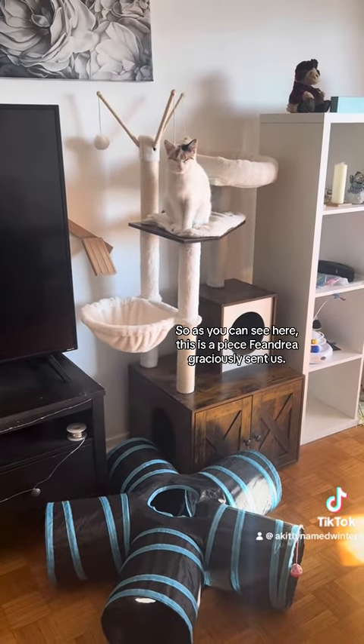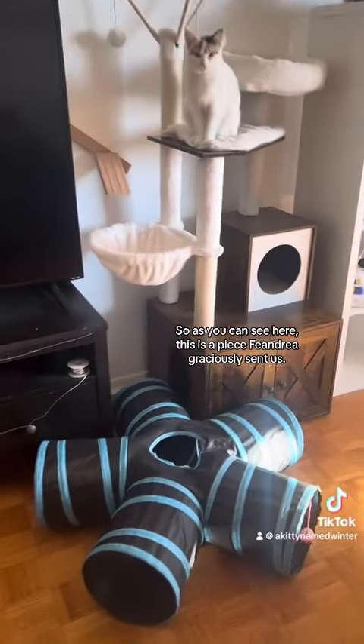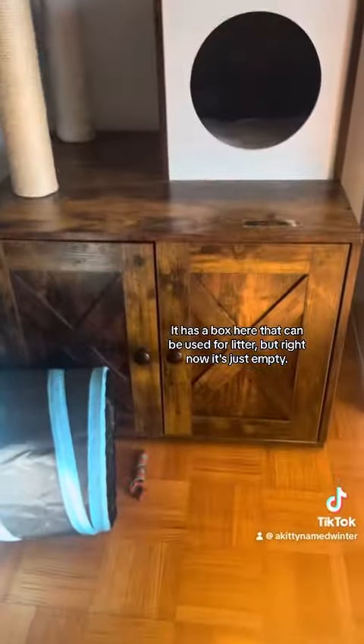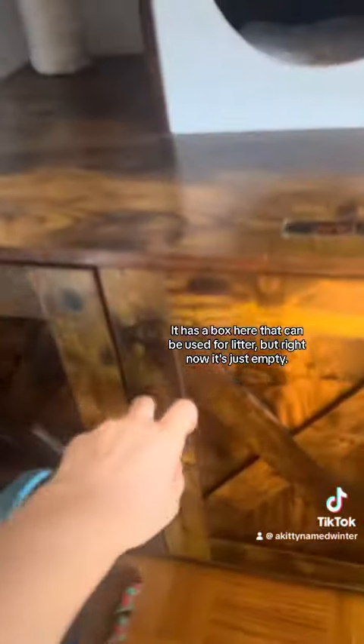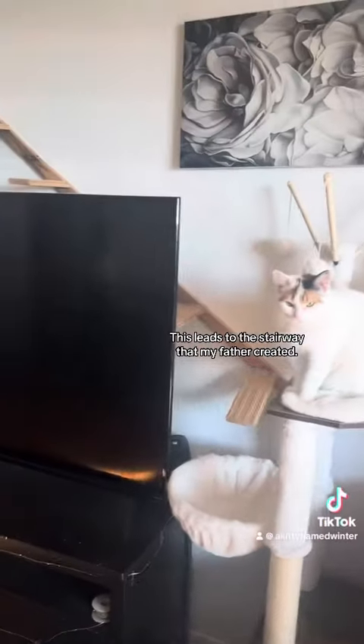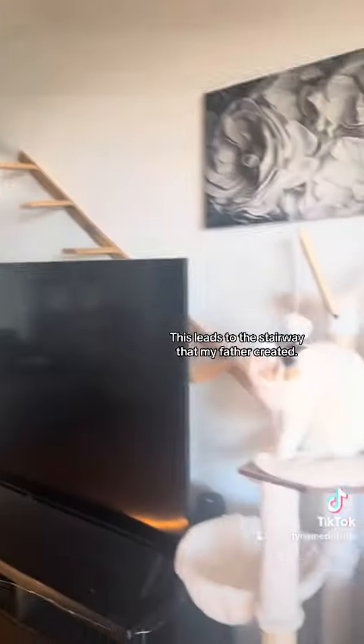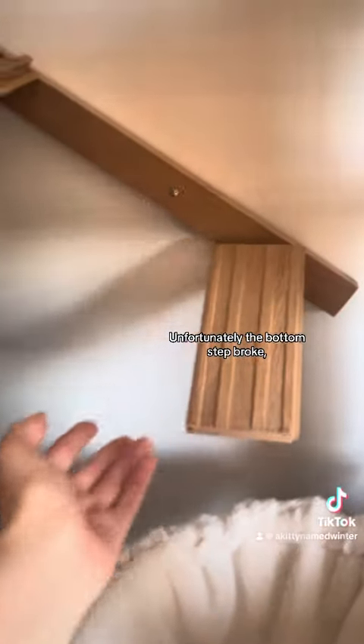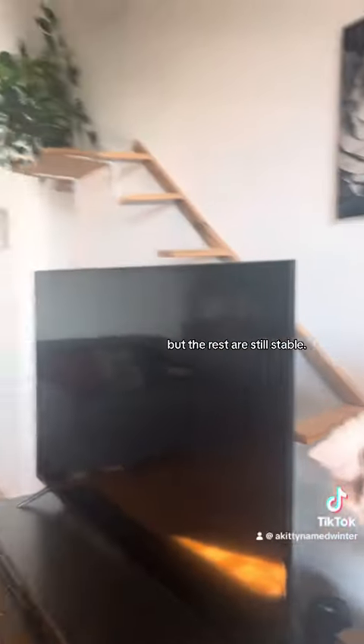As you can see here, this is a piece Feandria graciously sent us. It has a box here that can be used for litter, but right now it's just empty. This leads to the stairway that my father created. Unfortunately, the bottom step broke, but the rest are still stable.